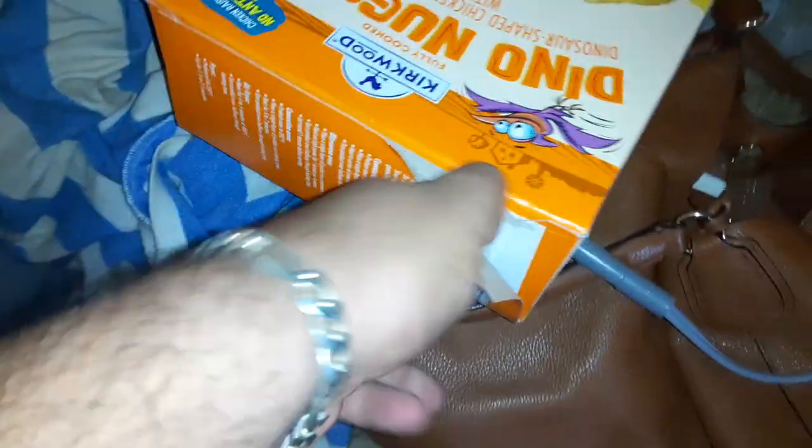This is gonna be epic. Or not. Dino Nuggets, my favorite. Alright, let me put them in the oven.